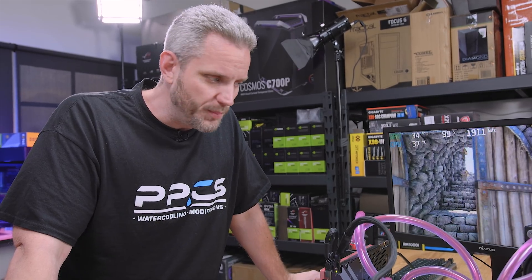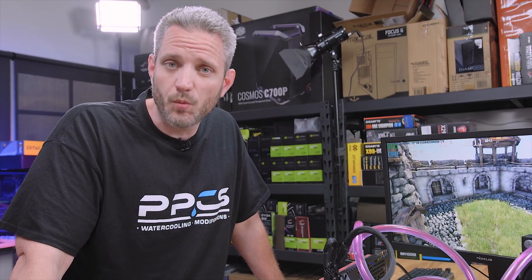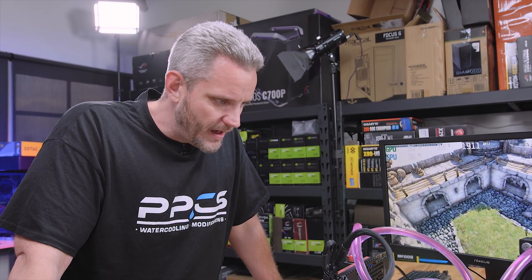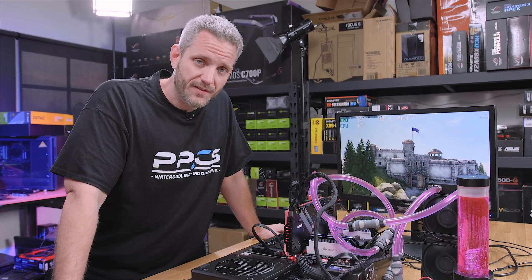Thanks for watching and putting up with this. If you've already known this, then no surprise to you. Maybe you learned something here today — if you did, why don't you give this video a like? Now I've got to tear this monstrosity apart. Thanks for watching guys, and as always, we'll see you in the next one.